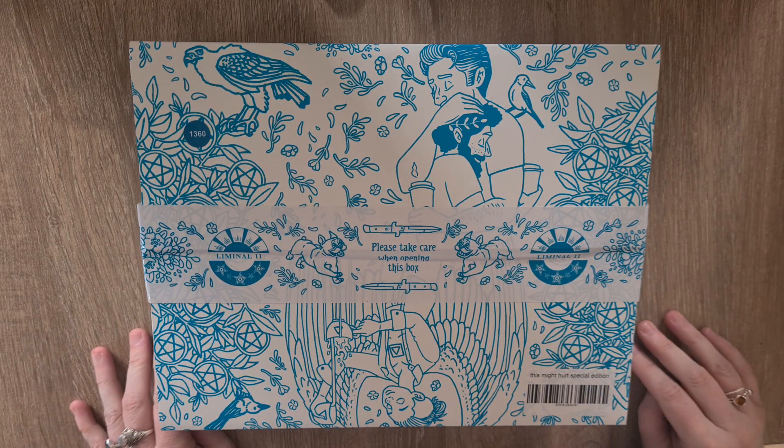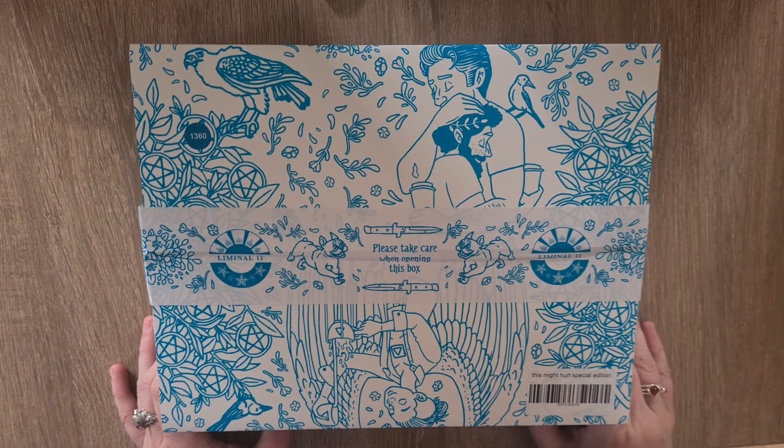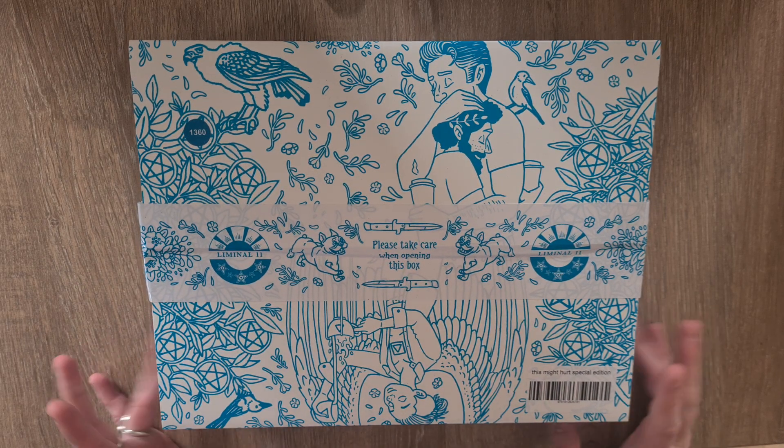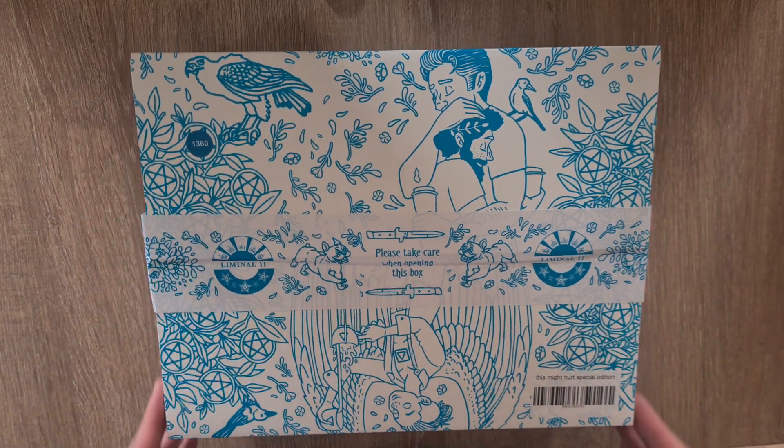Hi, welcome to Magpie Moonchild. My name is Kaylee and this is an unboxing, deck exploration — all those wonderful things — of the 'This Might Hurt' special edition tarot from Liminal 11.